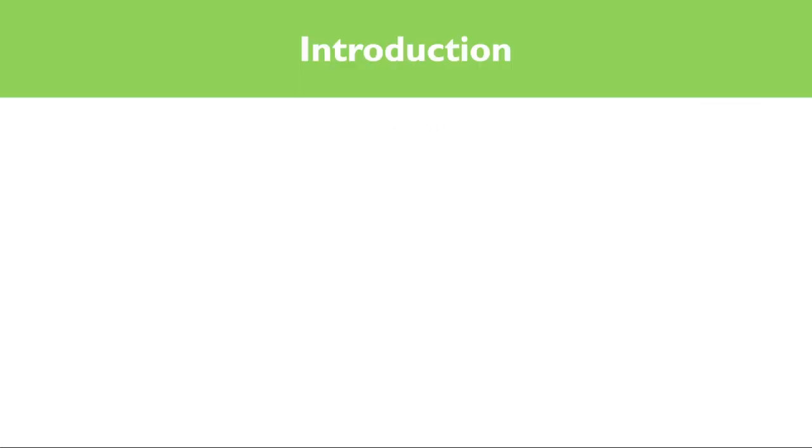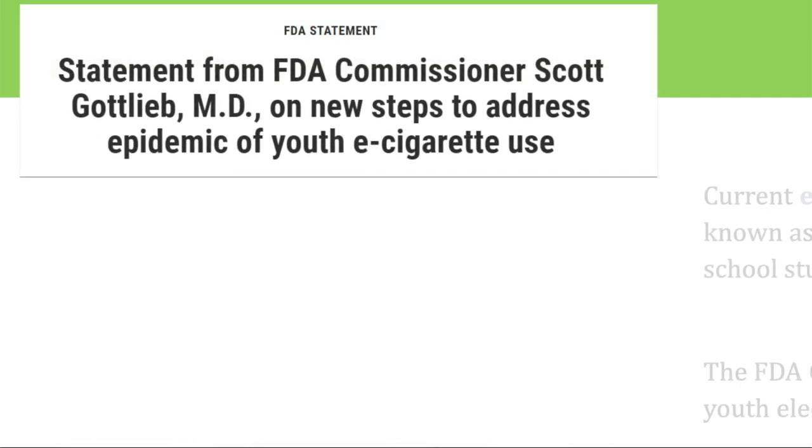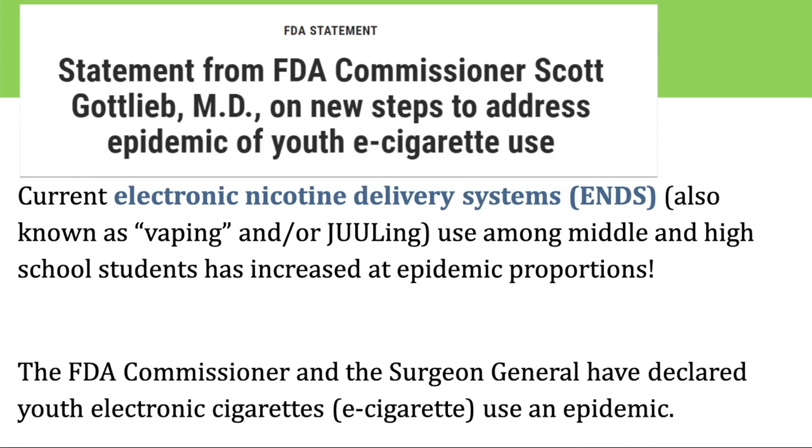In a 2018 National Youth Tobacco Survey conducted by the CDC, over 3.6 million kids described themselves as current users of ENDS products — meaning they used the product within the last 30 days. This is a significant increase from 2017, where only 2.1 million kids reported using ENDS products. Due to this dramatic increase, the FDA Commissioner and the U.S. Surgeon General both declared youth electronic cigarette use an epidemic.